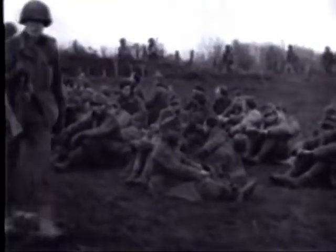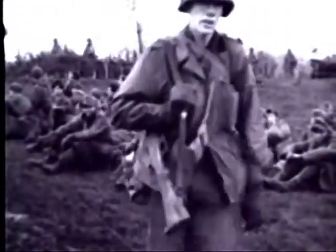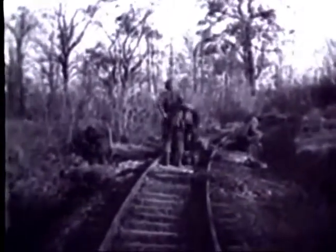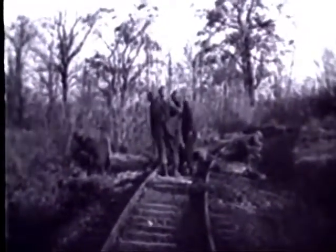Thousands of prisoners are taken in the first week of the new drive. The Americans continue on toward Geilenkirchen, which falls on 19th November. Here, almost the entire area is found to be thoroughly mined and booby-trapped.